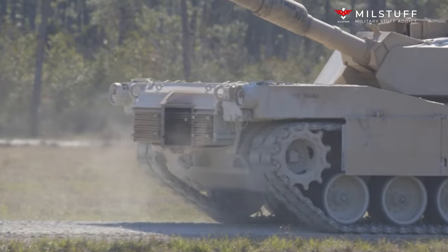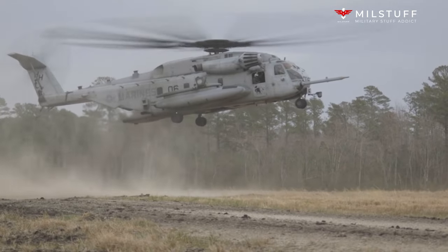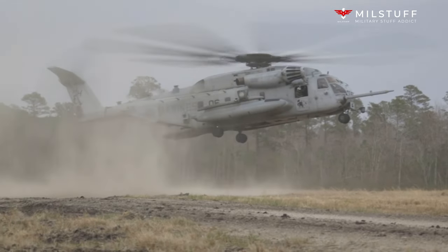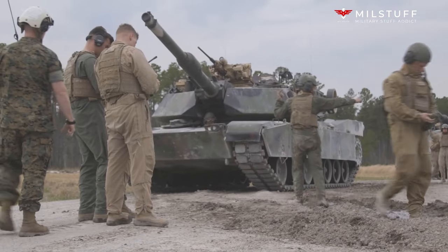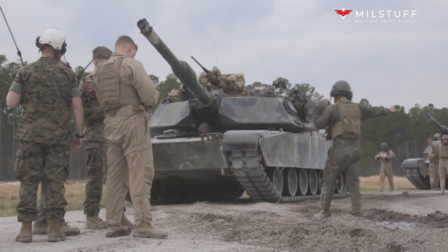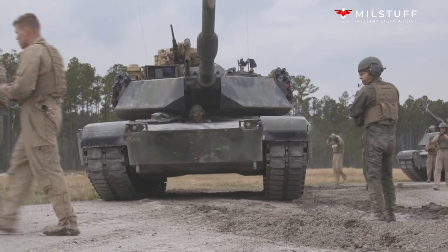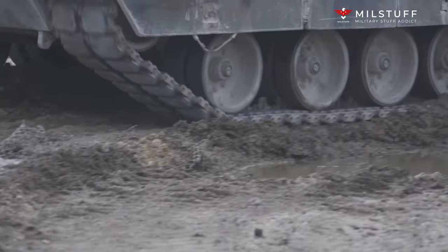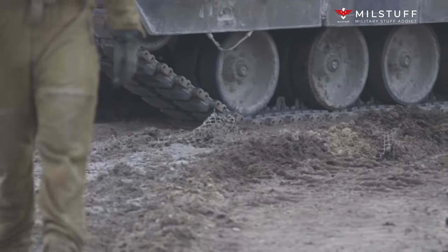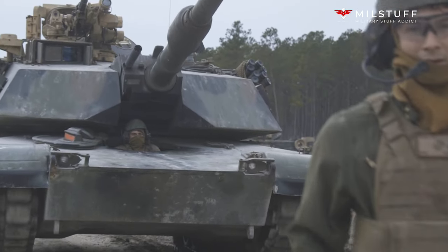The original M88, produced from 1960 to 1964, used the Continental AVSI 1790-6A diesel engine rated at 980 HP at 2800 RPM, as well as a 10 HP gasoline auxiliary power unit. The M88A1 was powered by the Continental AVDS 1790-2DR diesel engine and had a 10 HP diesel auxiliary power unit.